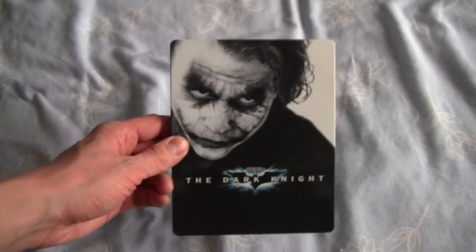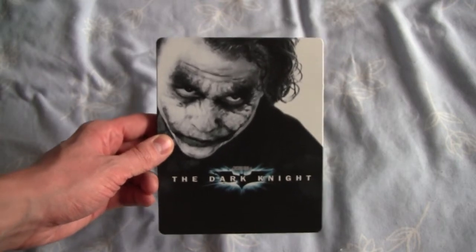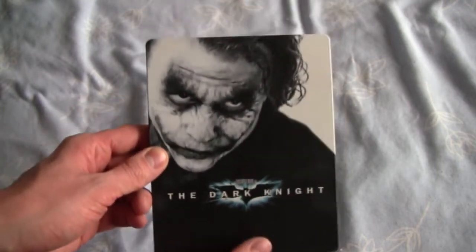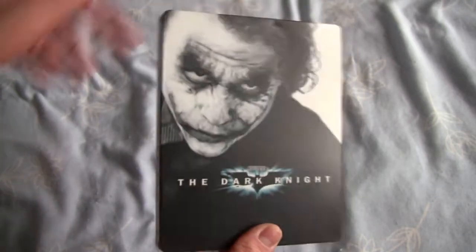Hello, welcome to a close look at the Blu-ray Steelbook for The Dark Knight. This is all the way from Japan, from Amazon Japan. And this is just an amazing Steelbook — I love it, I love the artwork.